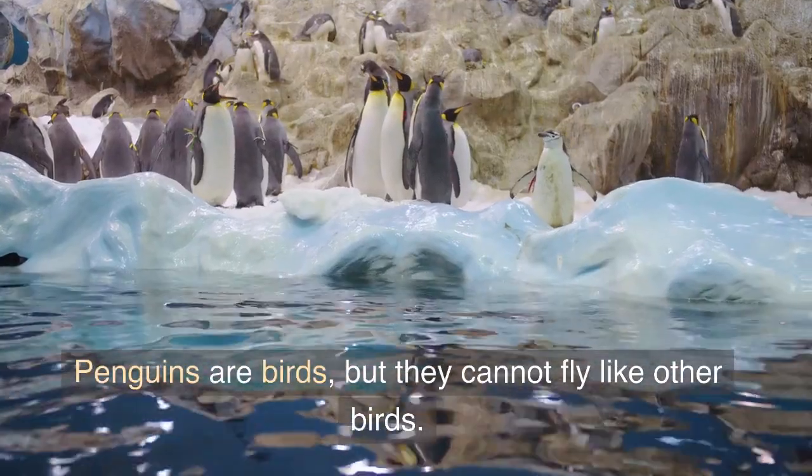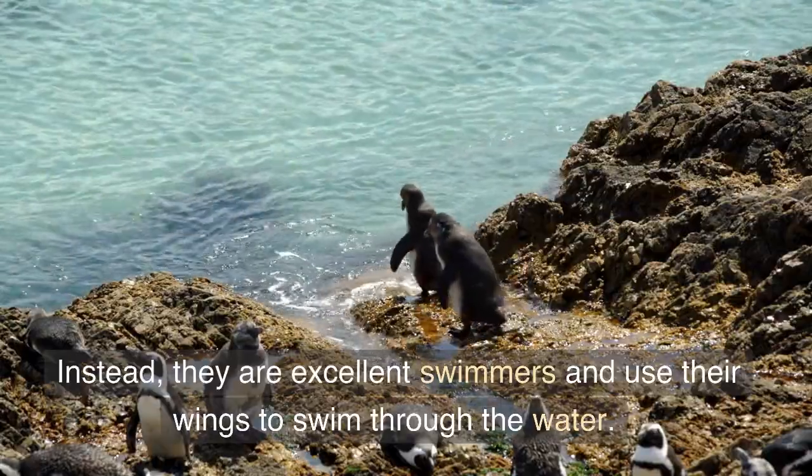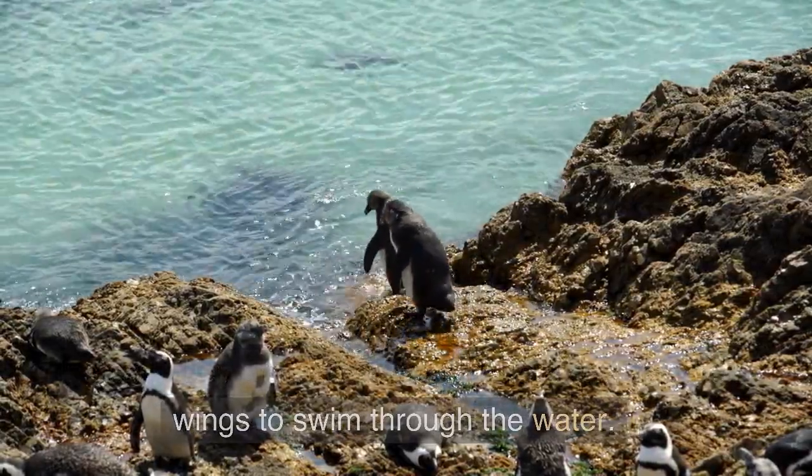Penguins are birds, but they cannot fly like other birds. Instead, they are excellent swimmers and use their wings to swim through the water.